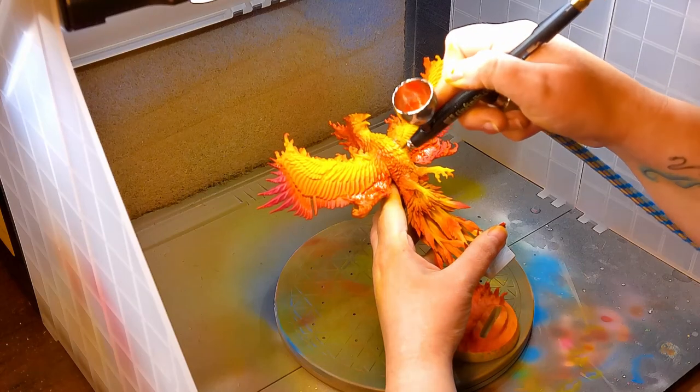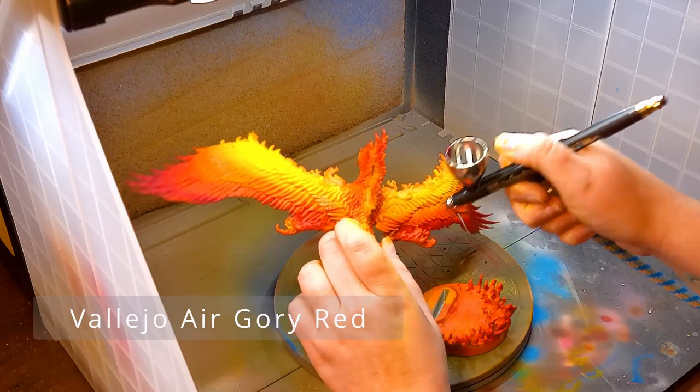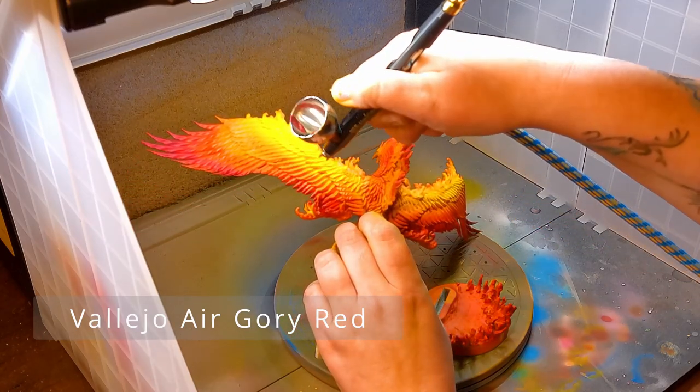I got around this by using pre-mixed paints, also known as being lazy.